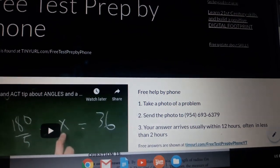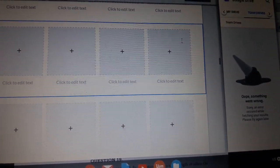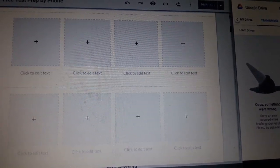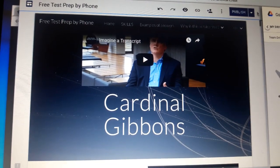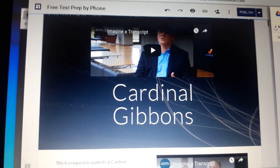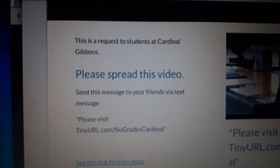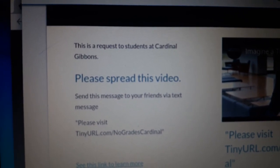In exchange for this free test prep, I have a project that I'm requesting some help on. If you go to the top of this page, you'll see it says Cardinal Gibbons. I'm asking students to click on this video link. This is a request to students at Cardinal Gibbons and other schools — please spread this video.